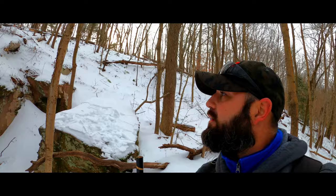It looks like we got a cool little rock formation into the hillside here. Check this out.